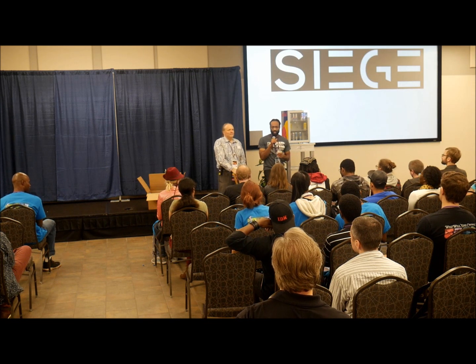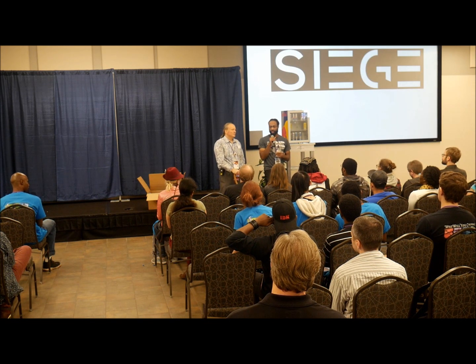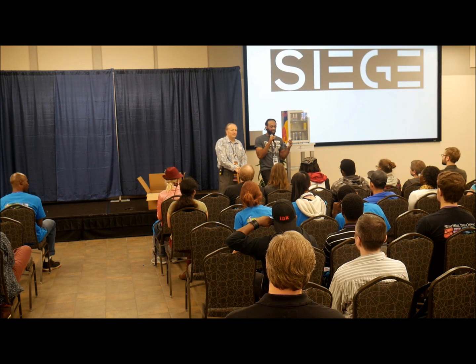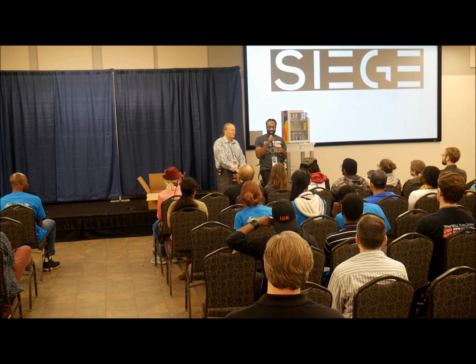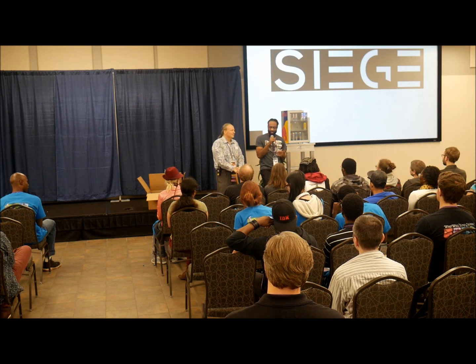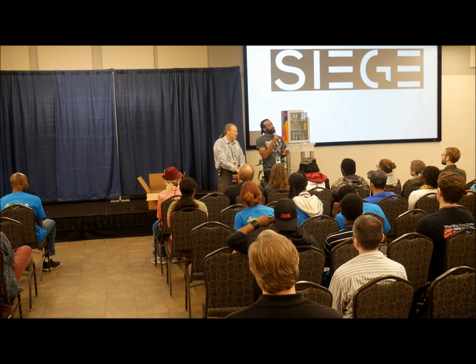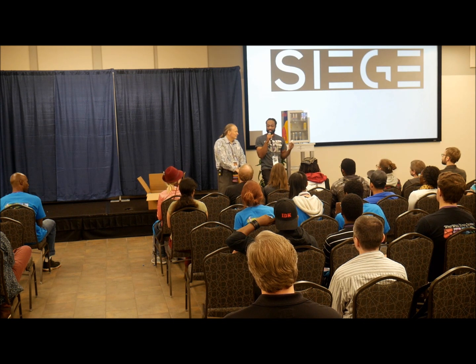You guys got a chance to play all of the games and they're all really great — unique and worth your time. We wish we could give awards to everybody. For best design, going to one of our new developers — their first time showing at Siege — the game is called Malintent, by Hiccup Interactive.